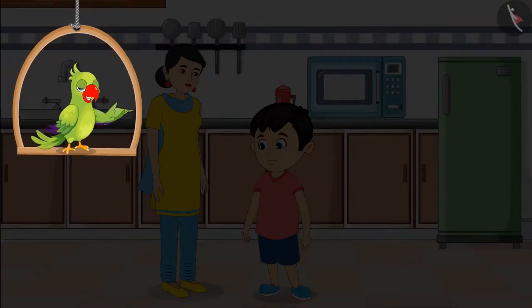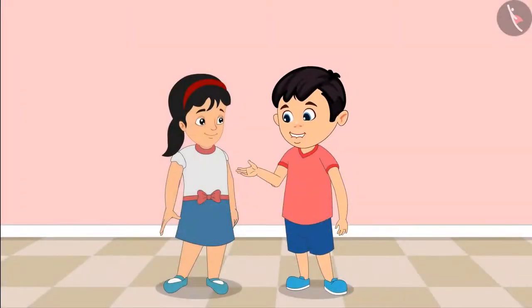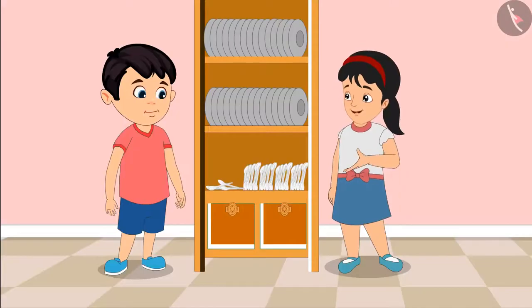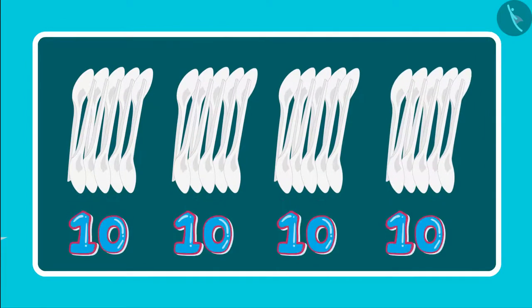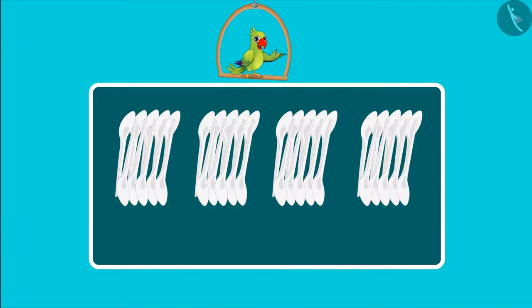Today, a lot of guests are expected to visit Chotu's home. Chotu's mother has sent Chotu to get 50 spoons from the Almira. Pinky, let us go and get spoons for guests from the Almira. Chotu, it will take a lot of time to count 50 spoons. No, Pinky. See, these are four groups of ten spoons each. Children, can you tell how many spoons have Chotu and Pinky found?